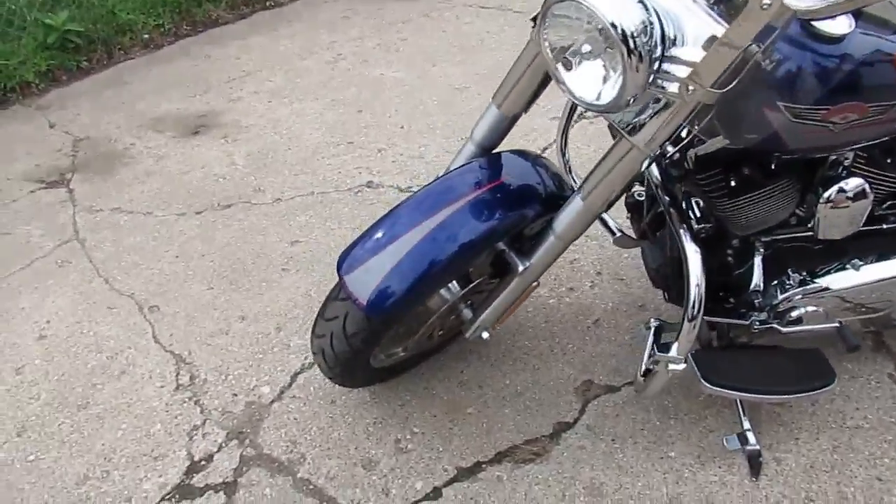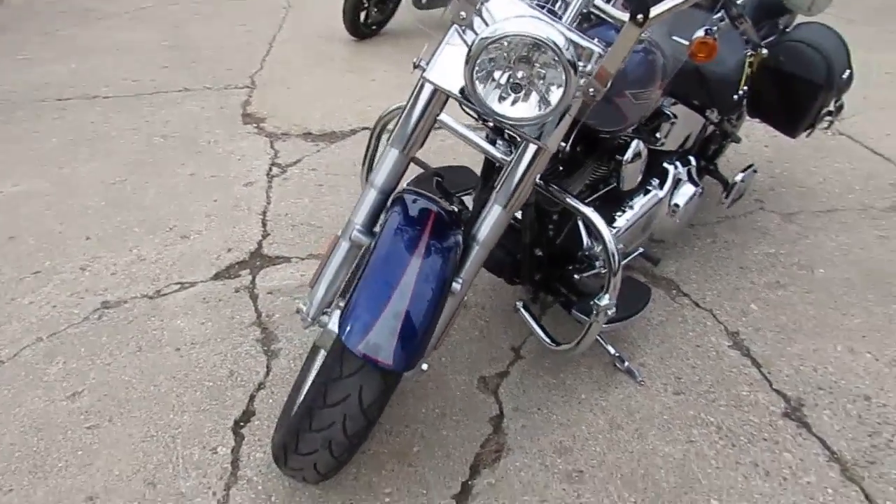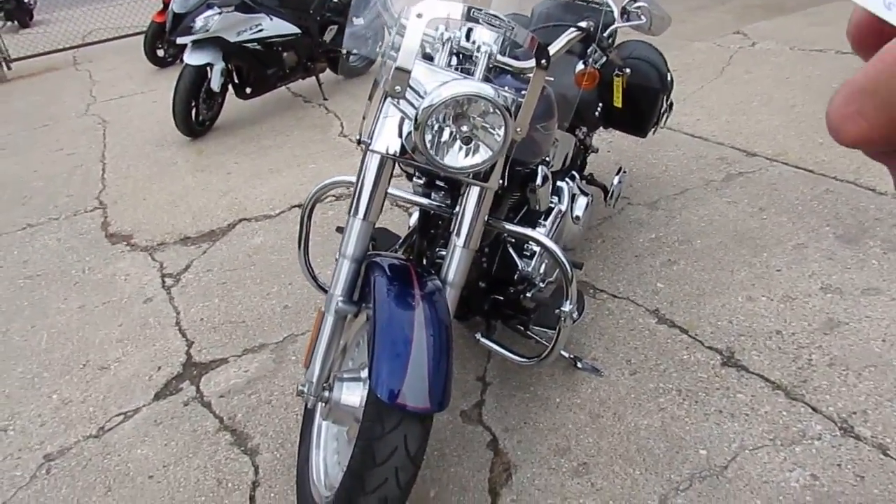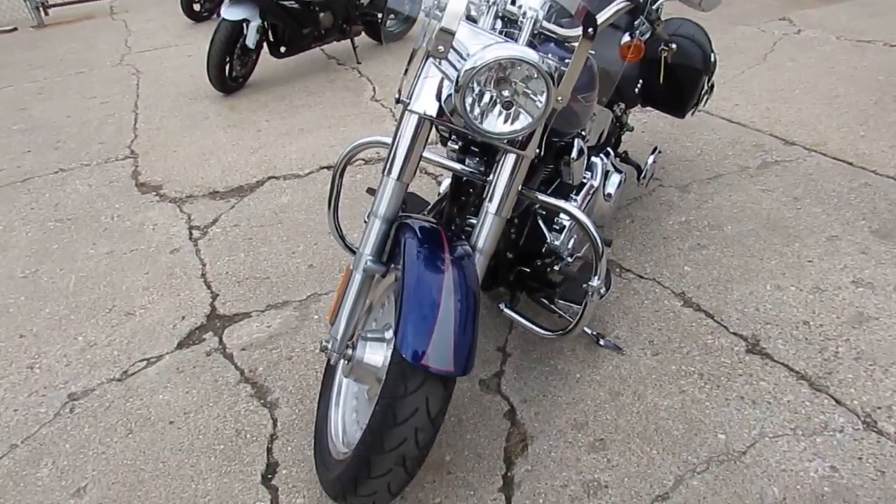What we're doing a video on is a 2007 Harley-Davidson Fat Boy. Wow, low miles — five thousand seven hundred and forty-three miles. Geez, the guy didn't ride this thing too much.